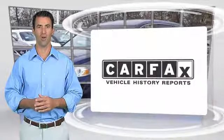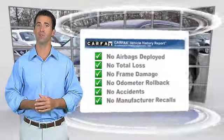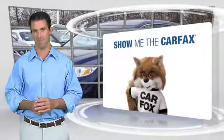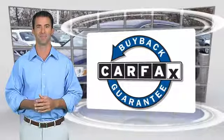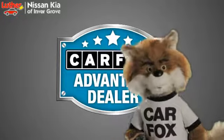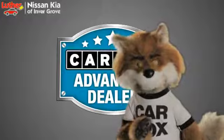Here's another high-quality vehicle with the Carfax Vehicle History Report. Be sure to find a complimentary copy of this report online or contact the dealership. This vehicle qualifies for the Carfax Buyback Guarantee. Just say, show me the Carfax, at Luther Nissan Kia of Inner Grove, a Carfax Advantage dealer.